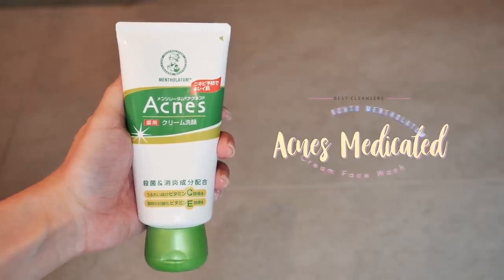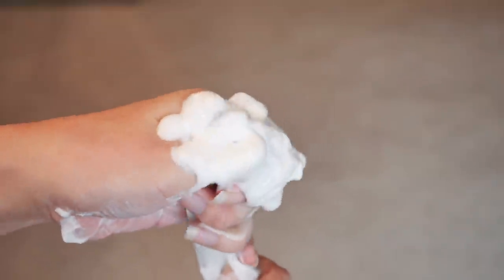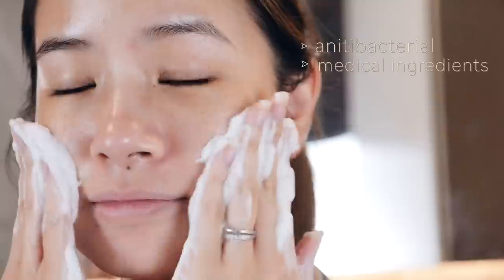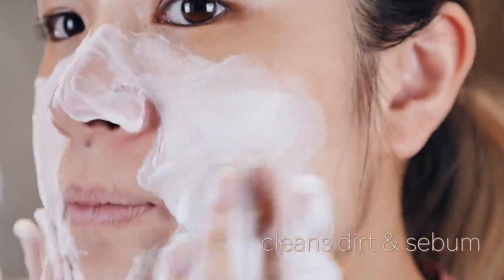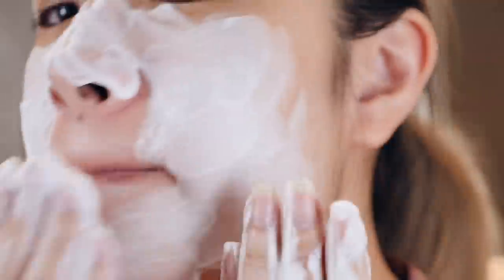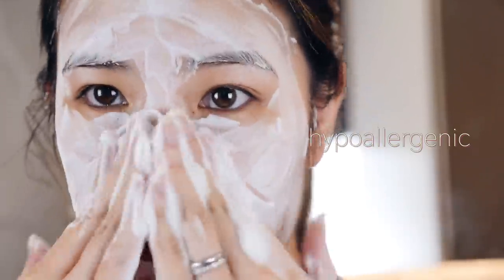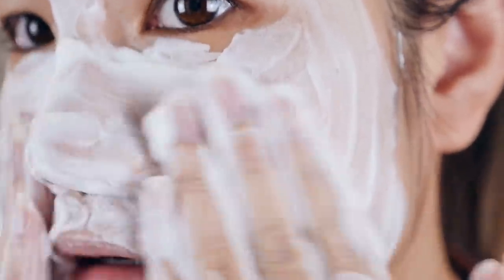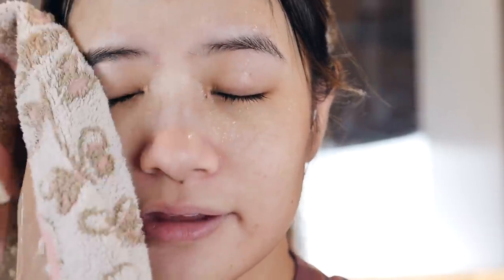Number two, we have the Rohto Mentholatum Acne's Medicated Cream Face Wash. This facial cleanser has been highly recommended for people with oily and/or acne-prone skin, and has been proven to be effective for dermal skin troubles with the use of antibacterial and medical ingredients. This is a cream type of cleanser that cleanses dirt and sebum on the skin that causes acne. It also helps to reduce pores. For people with sensitive skin, this cleanser is hypoallergenic. It's easy to use by taking a small amount and mixing it with a little bit of water. It has a refreshing citrus scent, is gentle and non-drying, and leaves the skin feeling really clean and smooth.